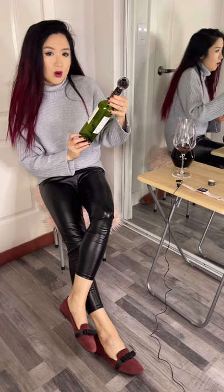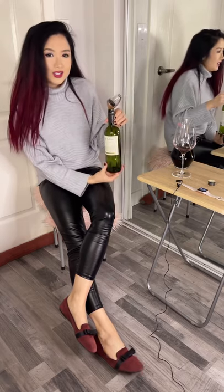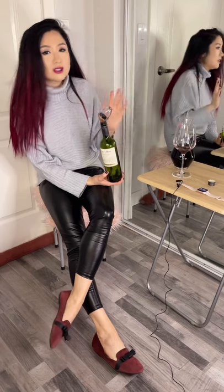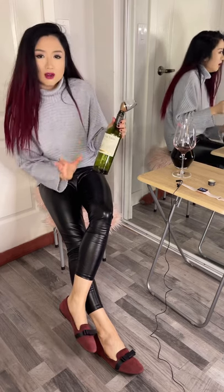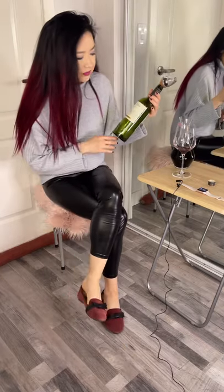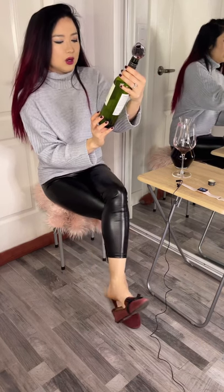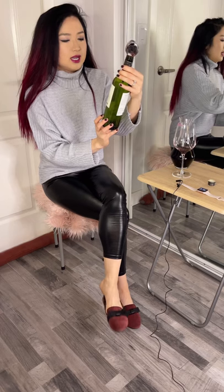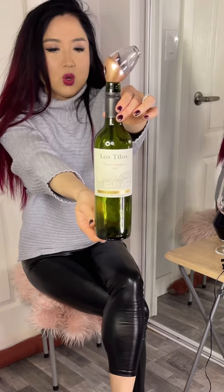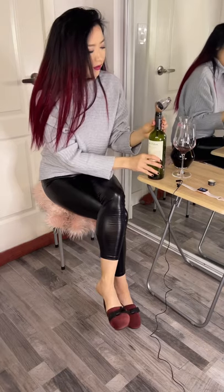I actually opened this and poured and filmed this video already but it didn't turn out good, so we are here again tasting for a second time. Today we are drinking a Central Valley wine from Chile — it's a 2020 Calvary Savino by Los Tilos, 12% alcohol, which is quite low for a red wine.